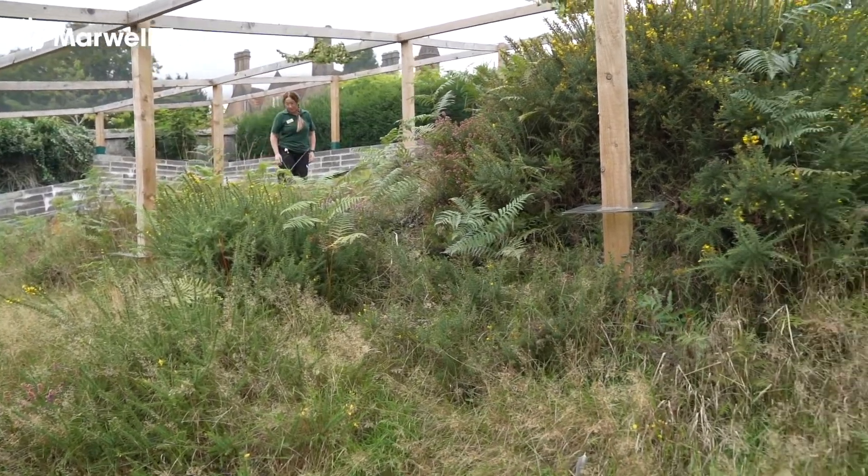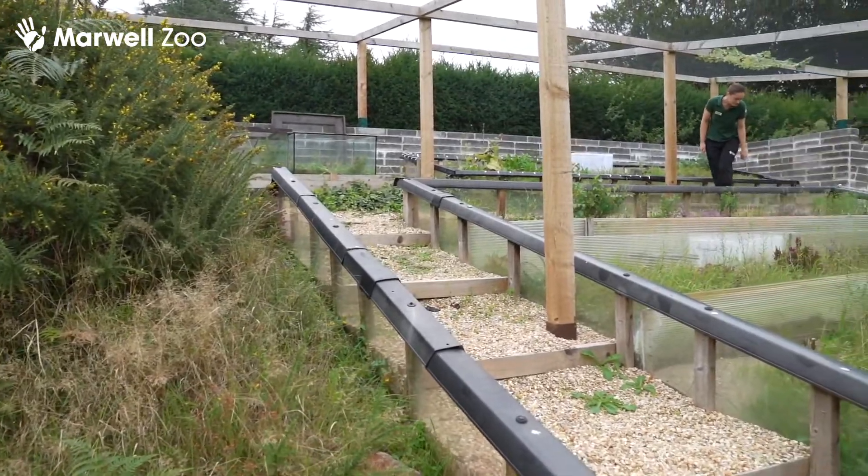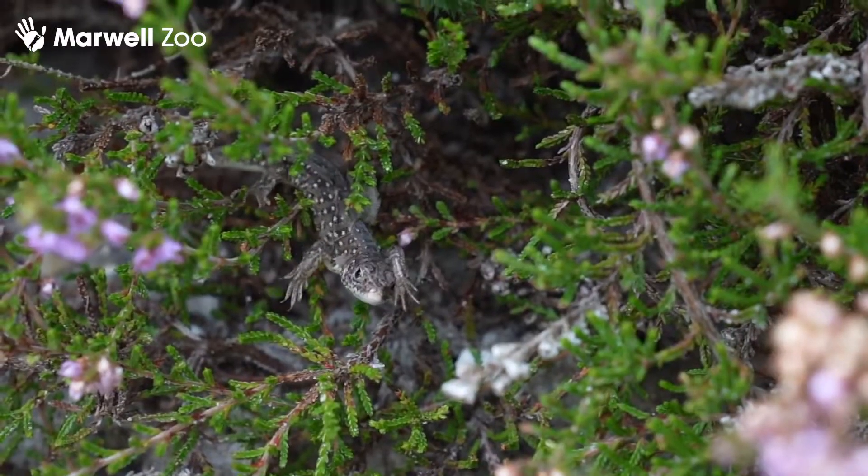Marwell Wildlife has been involved with the sand lizard reintroduction project for over 30 years. We've been captive rearing juveniles for release over that time, releasing to sites all across the south of the UK, and we've released over 2,000 hatchlings over that period.